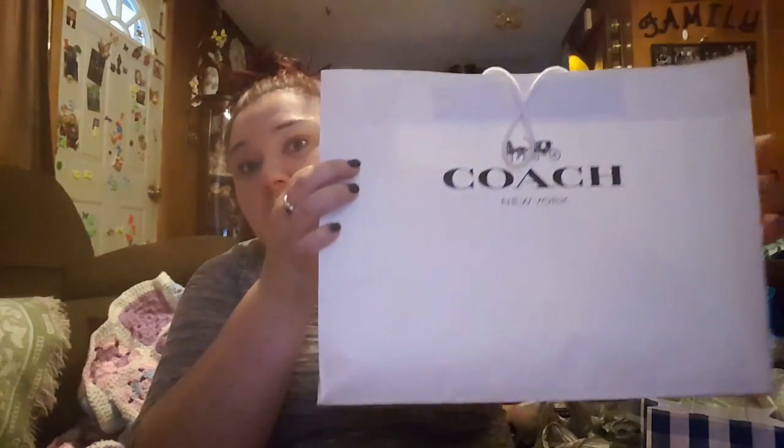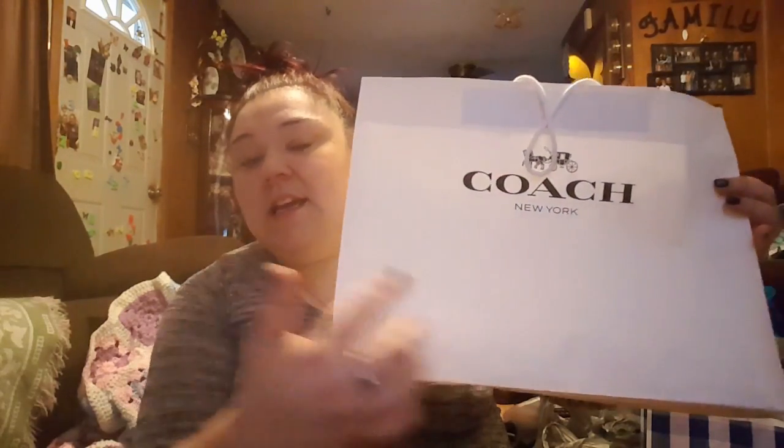Let's get started. This is what I got today — these are from Coach. I got a purse and a wallet. I did go to the outlet store, so I'm not 100% sure, but I'm pretty sure you can find these in a regular Coach store or online. Without further ado, let's just jump into it.